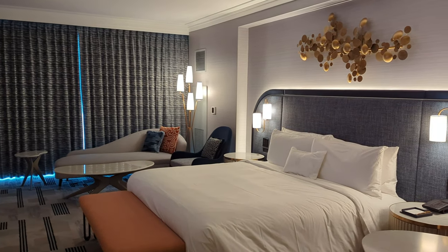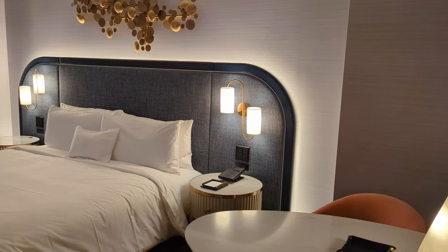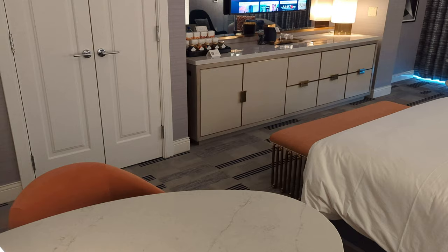Initial impressions of the room are great. It's big, it's got two different seating areas, and everything feels incredibly premium. It's a beautiful room.